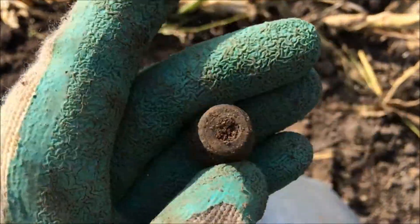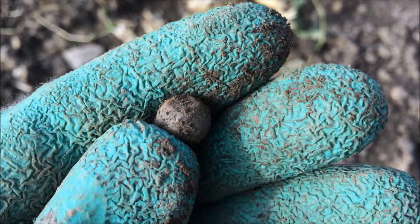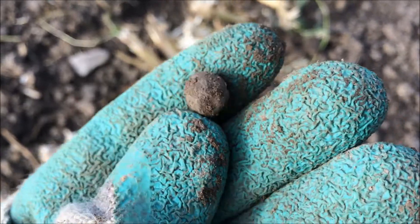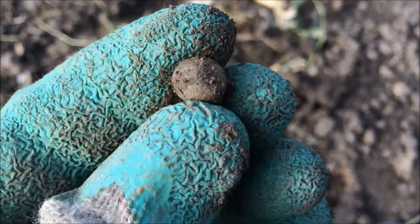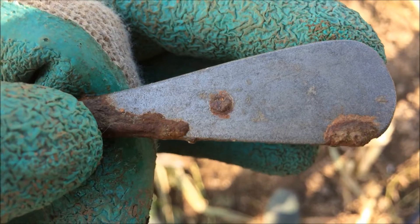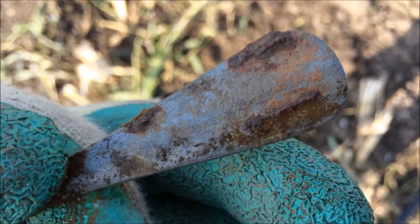Very happy, yeah, that's a nice find. Just found a very, very small musket ball. I find them a lot over here - still like them, nice find.